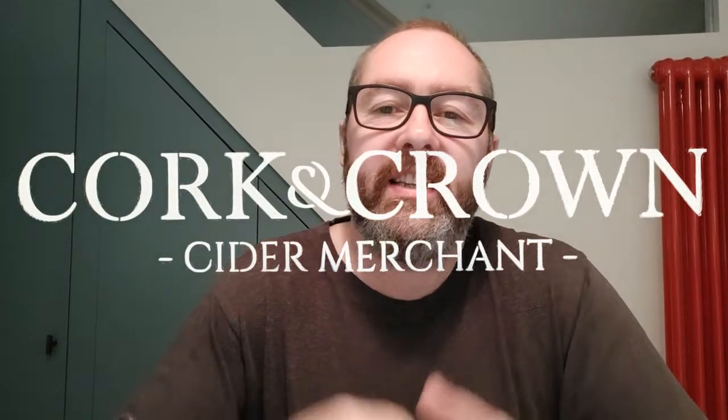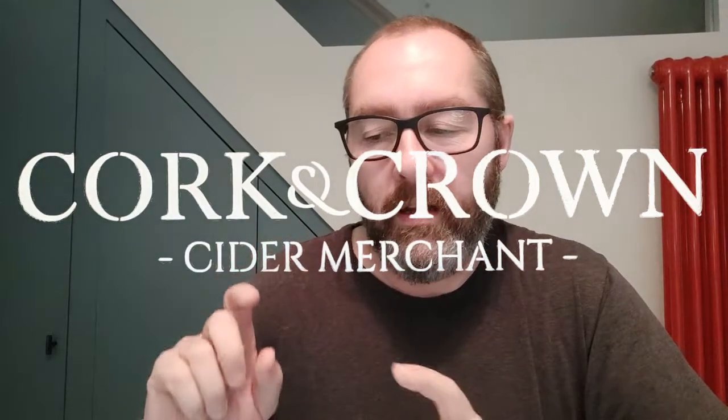Hi guys, it's Chris at Cork and Crown back with another cider to try. Still in my kitchen. We'll be back in my shed very soon, I promise — for myself as much as anything, I just like being in my shed.